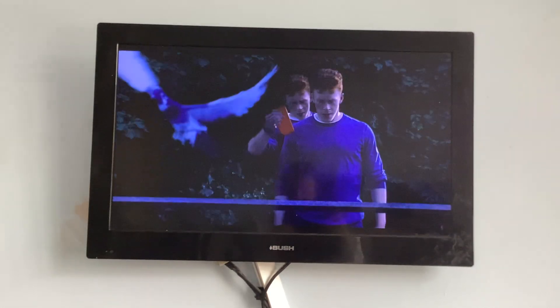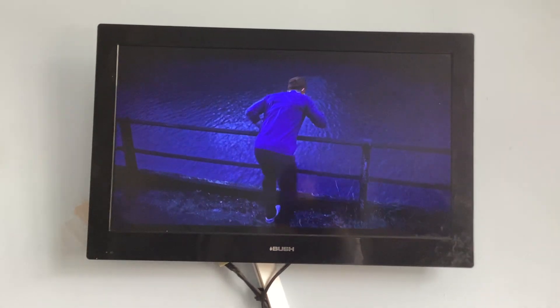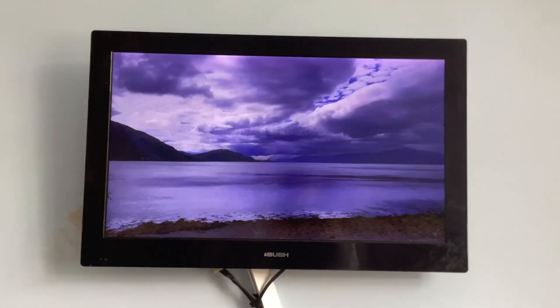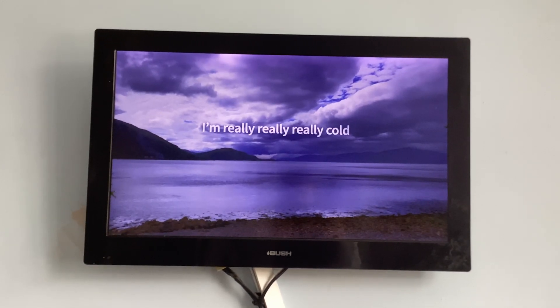The instinct to jump in and help can be overwhelming. Find your instincts. Make the right call. Call 999. Just hang on there. Stay calm. 999, where's the emergency? I'm on the North Shore. Look, Eric. Really, really, really, really cold. I'm Jason, and the What3Words app saved my life.